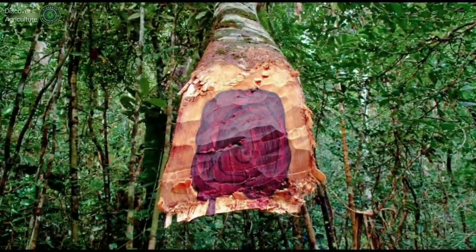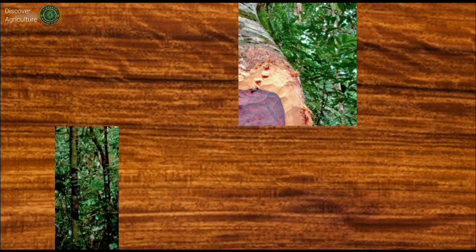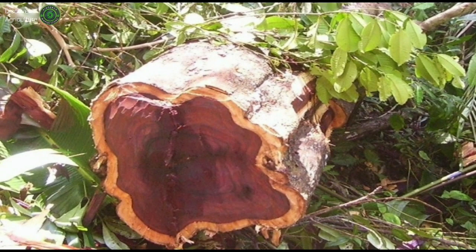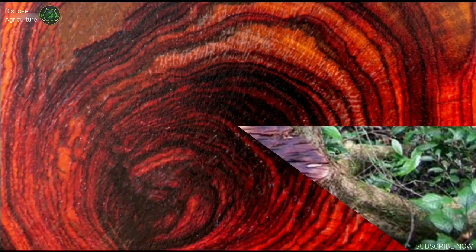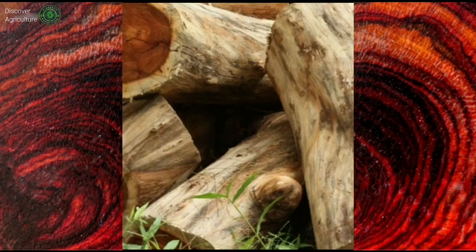Indian black rosewood, Dalbergia latifolia, known as sonokeling in Indonesia. Dalbergia latifolia is a premium quality timber species used for furniture, paneling and other ornamental products. It is similar to ebony in hardness and has a fine dark brown color.